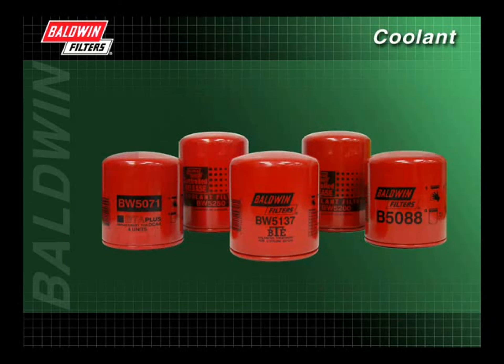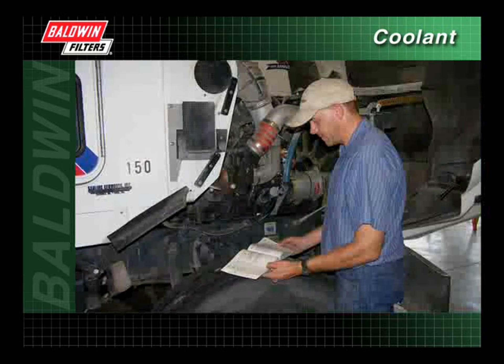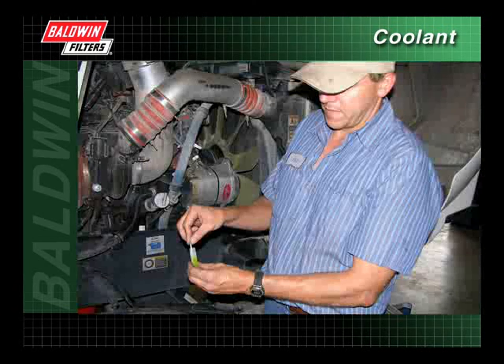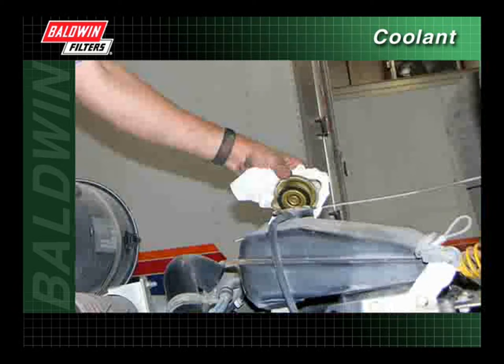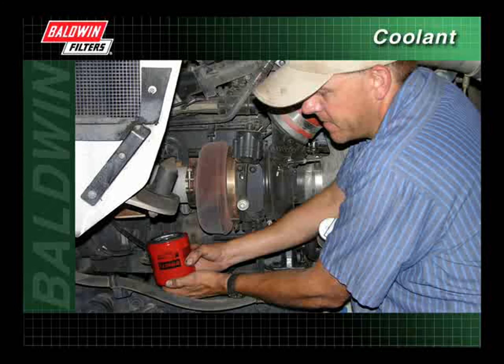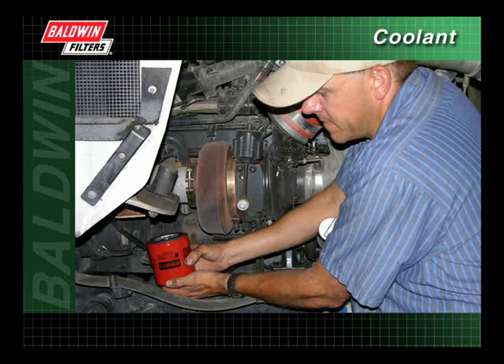During the last few minutes, we have discussed the features and benefits of the different coolant filters, illustrating how choosing the right filter for your vehicle can help keep your heavy-duty diesel engine operating effectively and efficiently. We have also demonstrated the importance of proper maintenance and have illustrated how to check and maintain the proper coolant level. Finally, we have shown the correct installation technique to ensure proper filtration.